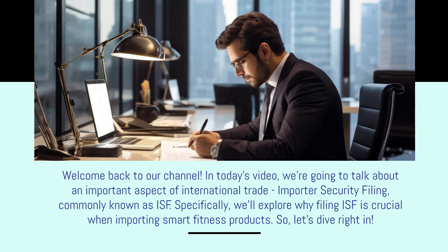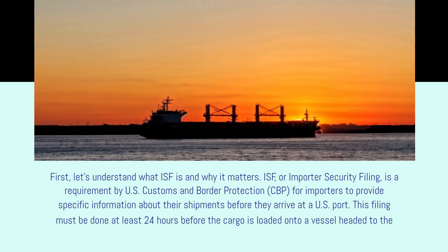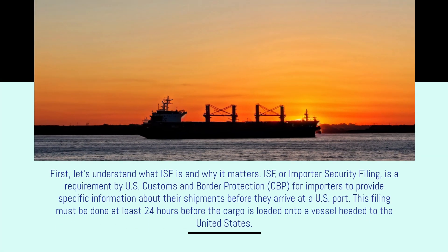Let's dive right in. First, let's understand what ISF is and why it matters. ISF, or Importer Security Filing, is a requirement by U.S. Customs and Border Protection (CBP) for importers to provide specific information about their shipments before they arrive at a U.S. port. This filing must be done at least 24 hours before the cargo is loaded onto a vessel headed to the United States.